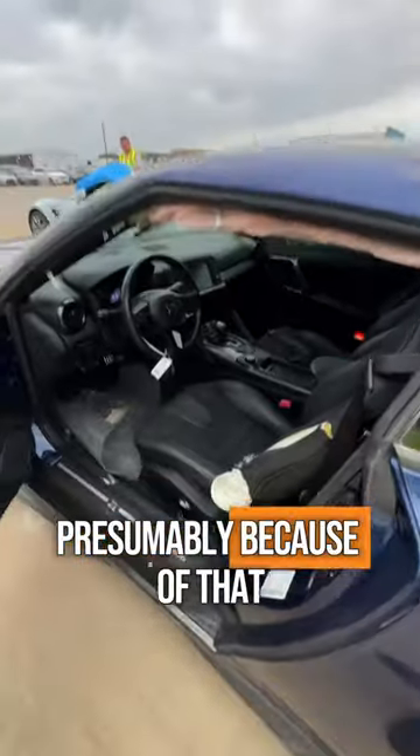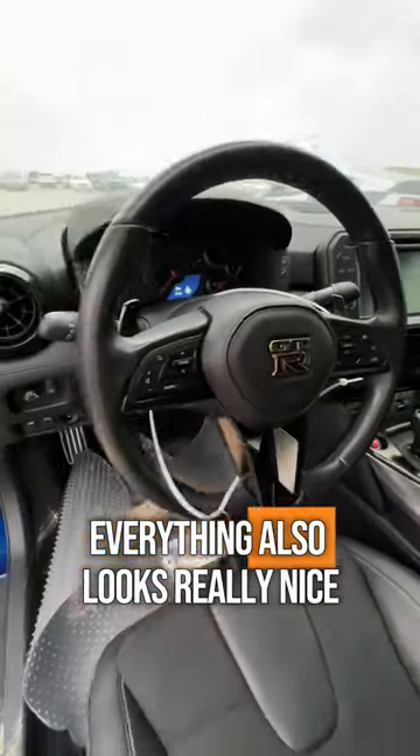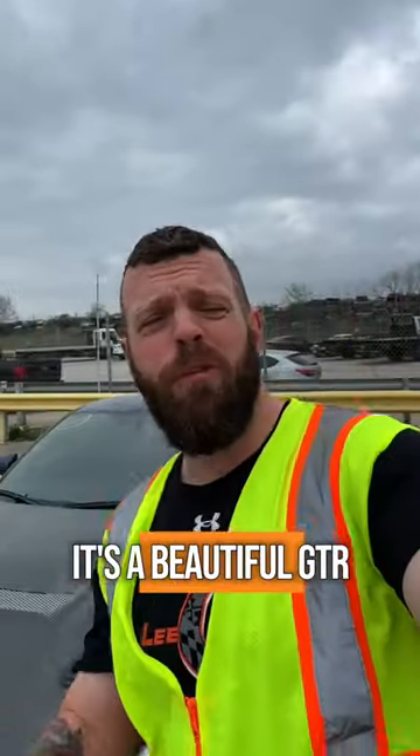On the inside, presumably because of that side damage, the driver's seat and curtain airbags blew. Everything else, though, looks really nice. It's a beautiful GTR.